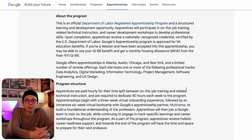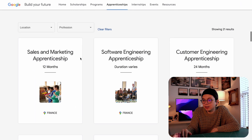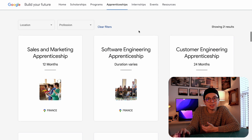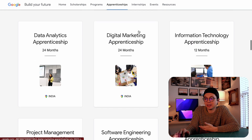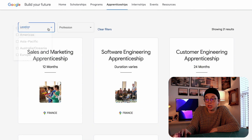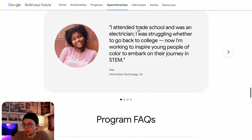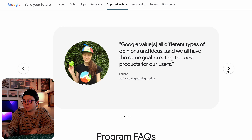After the onboarding and bootcamp portion, you'll have workshops throughout the program to keep engaging and learning as you literally work at Google. This is an awesome program — unfortunately when I was starting my UX journey it didn't exist; it's been going on for maybe two to three years. There are also a lot of different apprenticeship tracks available, so you can look around and filter by country and by the profession you want to apprentice under.